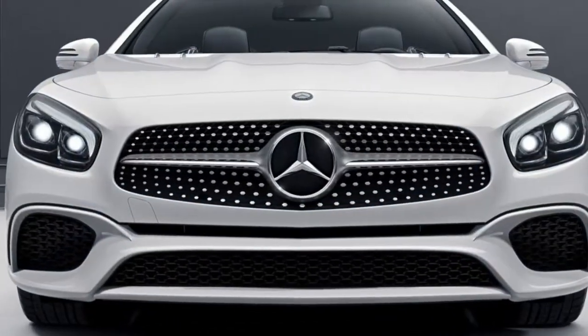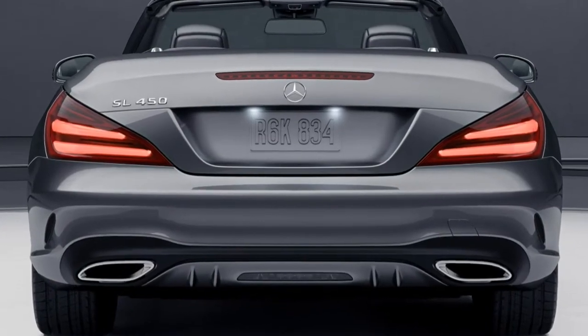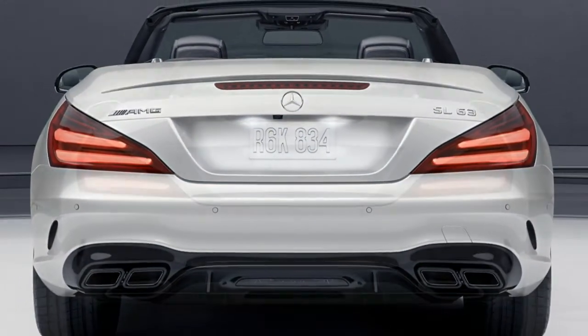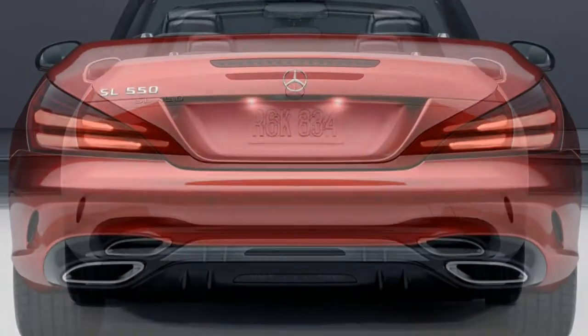What's new for 2017? The Mercedes-Benz SL-class gets an exterior styling update that brings it into line with newer Mercedes models. Non-AMG models also get a new 9-speed automatic transmission and moderate power increases, while the SL400 changes its name to SL450.